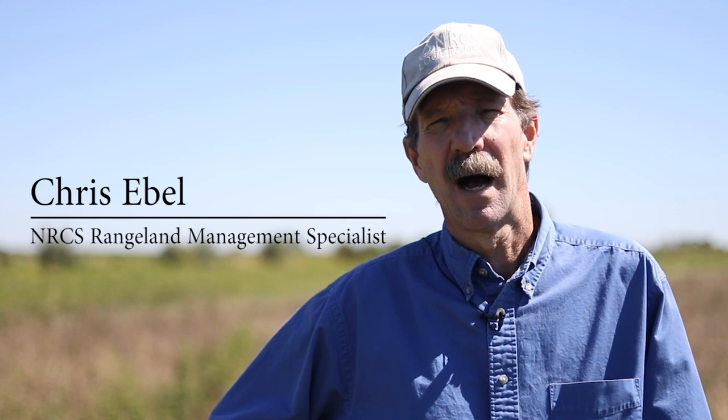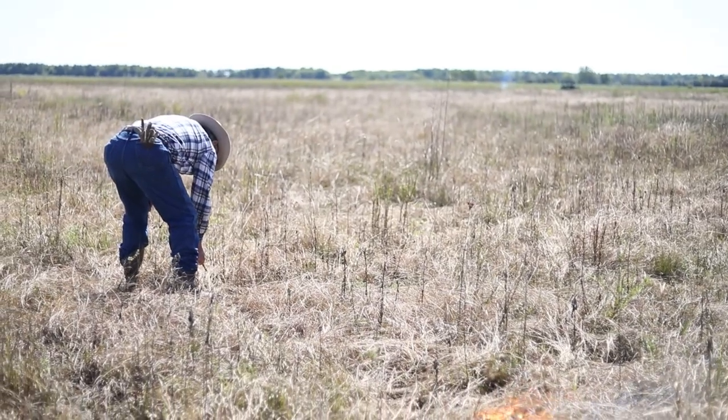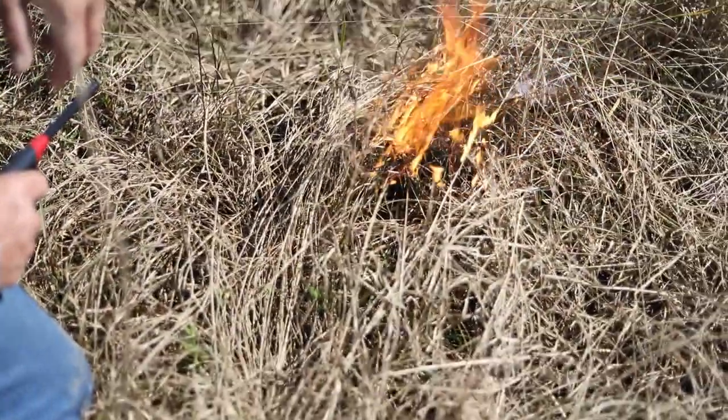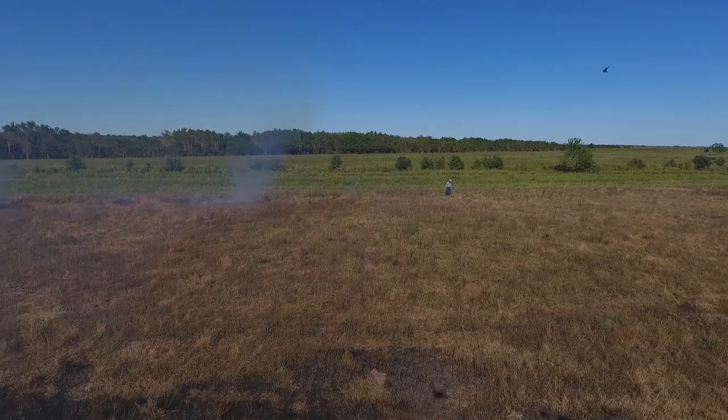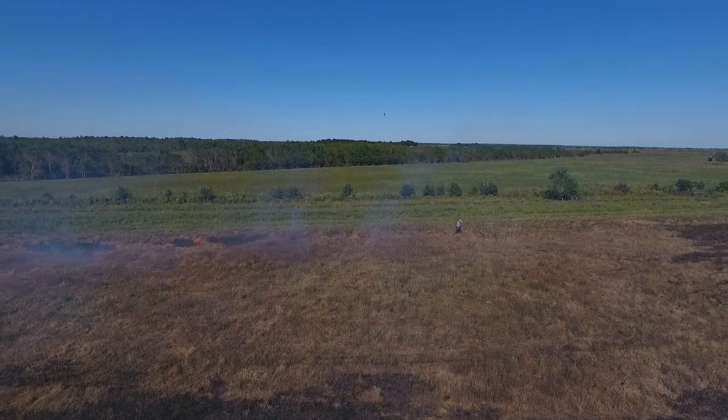I'm Chris Abel. I work for NRCS, the Natural Resource Conservation Service. By doing this, we're going to get that seed down to the soil and have that layer of old dead grass off the top, so that when that seed germinates it's got plenty of sunlight, good seed-to-soil contact, and we're going to have a much better germination. Fire has been used in the coastal prairie and marsh for 100 years because of the massive farming that took place.